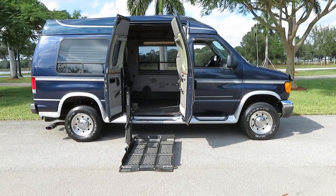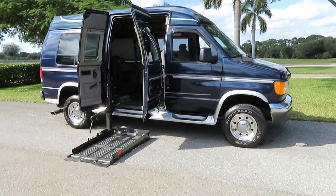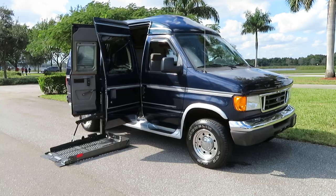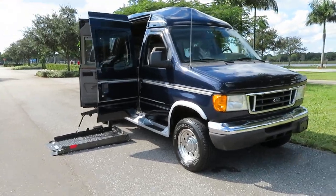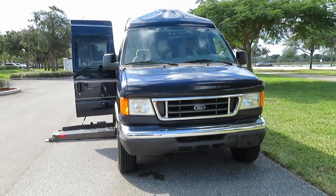You're looking at a 2004 Ford Econoline handicapped wheelchair conversion van. It is a Tuscany lowered floor, hand controls, dual transfer seats. This van has it all.